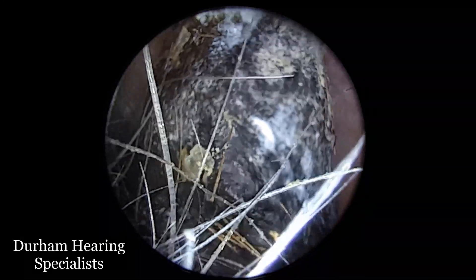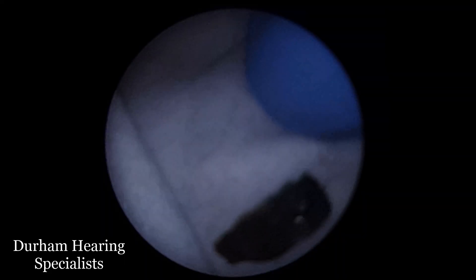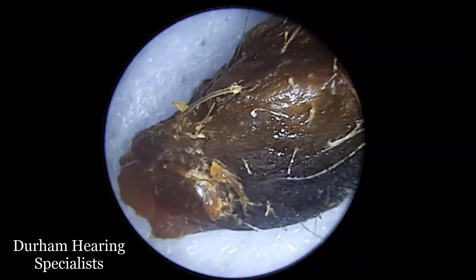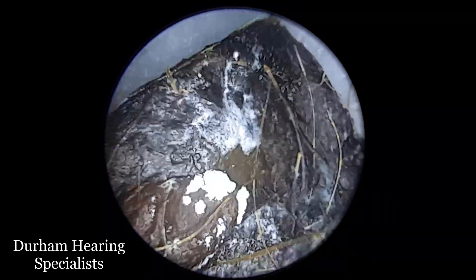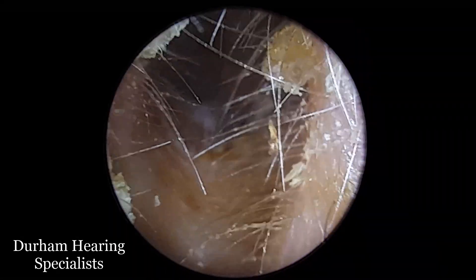In terms of why it occurs, it's difficult to pin down an exact reason. But what we do know is that otomycosis is more common in hot, humid climates. It's also more common in people who have compromised immune systems or diabetes.